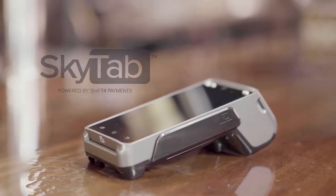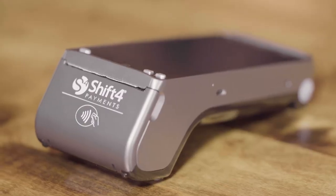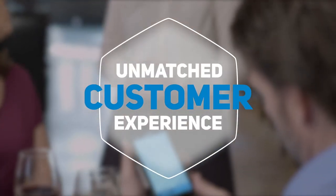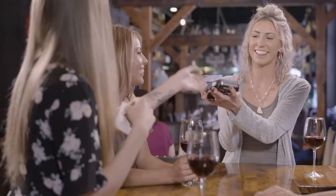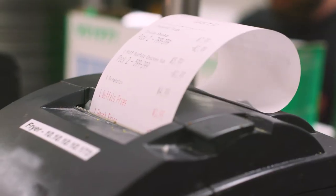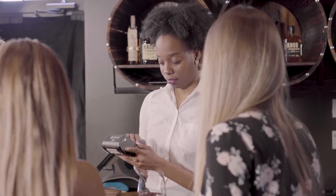SkyTab is your new secret weapon. This complete order and pay-at-table solution will take your operations to the next level, delivering maximum efficiency while providing an unmatched experience for your customers. SkyTab is fully integrated with your POS system so servers can quickly send orders to the kitchen, reorder items, or accept payment directly from the table.